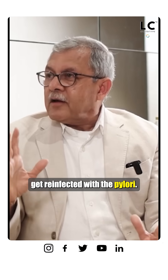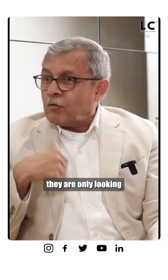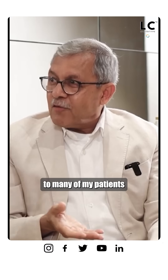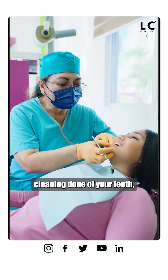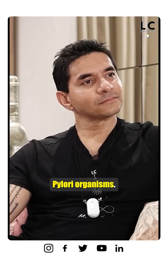You can easily get reinfected with H. pylori. Another area where reinfection can occur is your teeth — oral hygiene. Many people don't look after it. My advice to patients is to visit your dentist at least once every few months for a proper deep cleaning, because tartar and buildup around the teeth can continue to harbor H. pylori organisms.